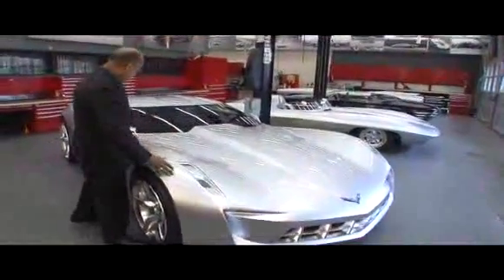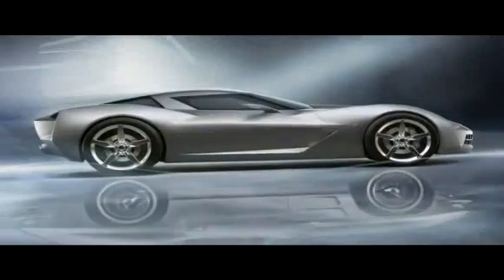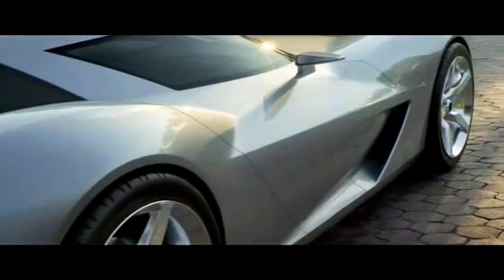They're bold. They're strong. They are obviously Stingray when you look at the shape of the fenders, both front and rear. And then of course, the very distinctive character line — the feature of the air extractor in the fender.